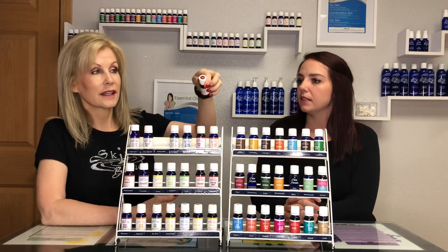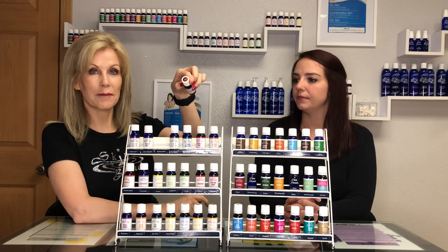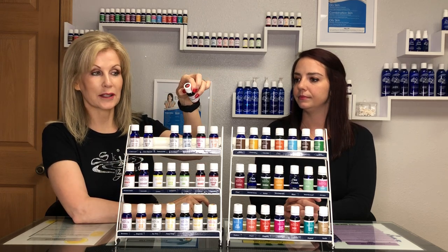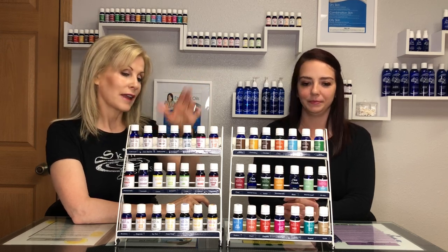If it's a blend, it has one color on the top and one color on the bottom, and then on the top where it says the name it's split in two so you can tell that that's a blend of essential oils. I think that's pretty genius as well, and they're coming out just in time for our August special.